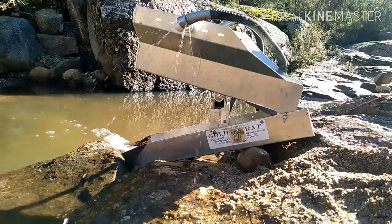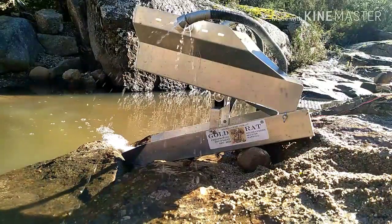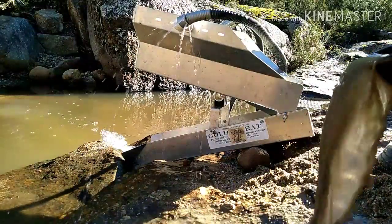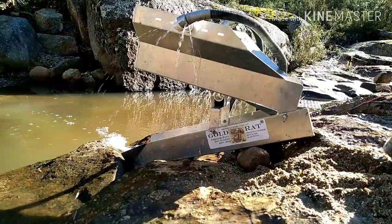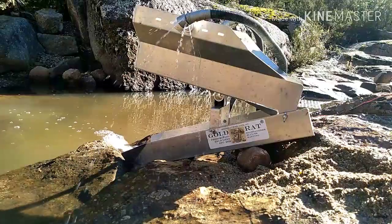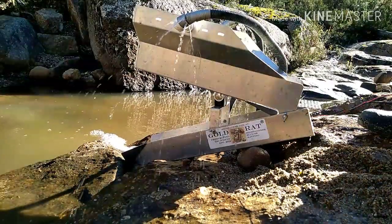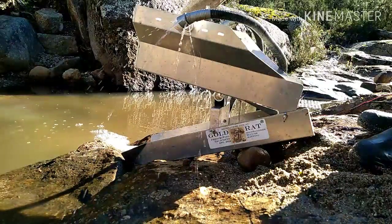Alright, sluice is ready to go. I'm going to start getting some of this material in - empty some of this water out, it's disgusting and filthy. I'm going to run this fairly slow because I think it's pretty good material. You can hear Jared running in the background as well.